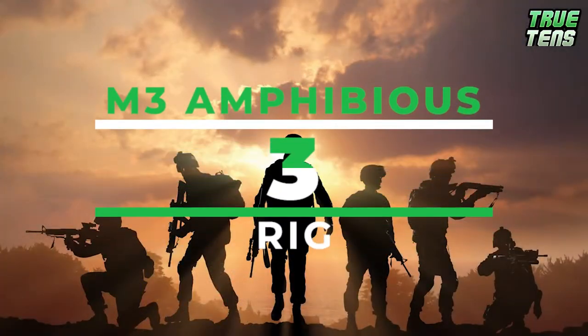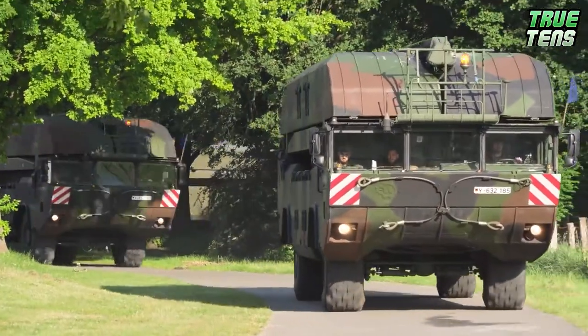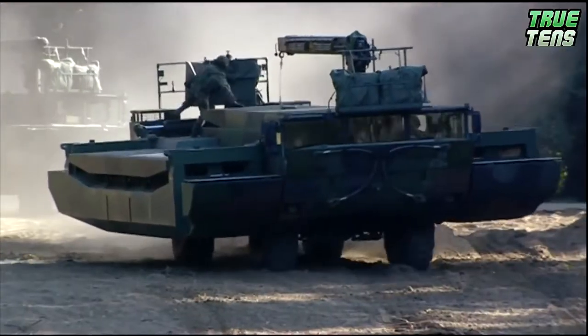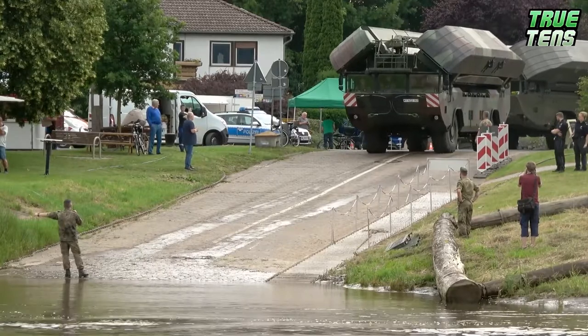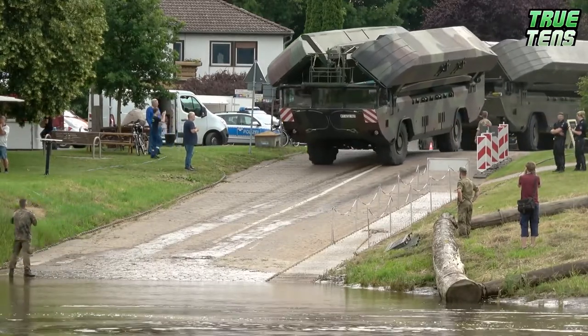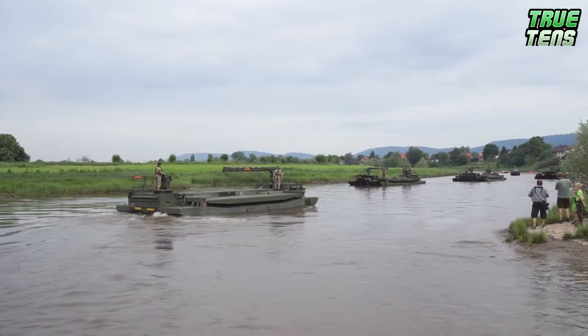Number three is the M3 Amphibious Rig, also known as the M3 Amphibious Bridging and Ferrying System. This amazing vehicle can ferry vehicles — and when we say vehicles, we even count tanks — across bodies of water. As the name suggests, when it's on the water, it uses two large aluminum pontoons that create buoyancy, and when it's on land, it's your not-so-average four-wheeled vehicle.